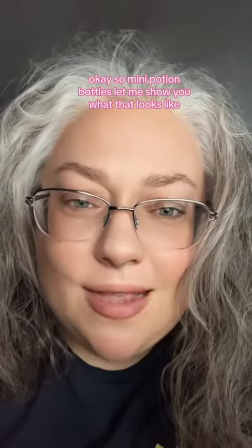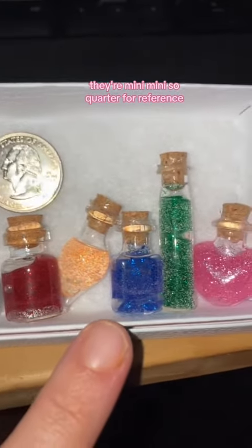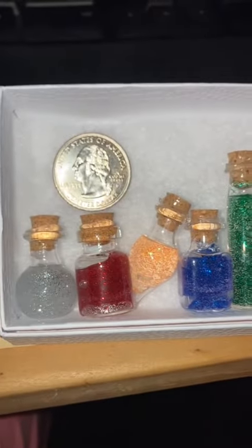So mini potion bottles. Let me show you what that looks like. Here are the potion bottles — they're mini mini, so a quarter for reference. There they are. They're super tiny.